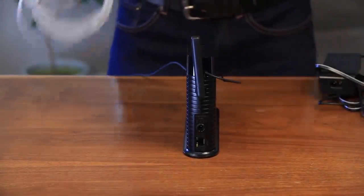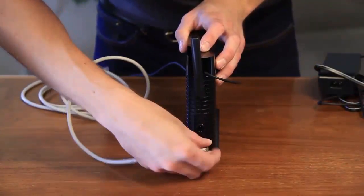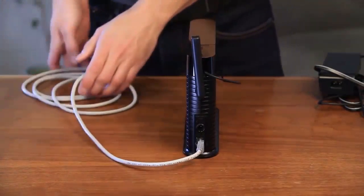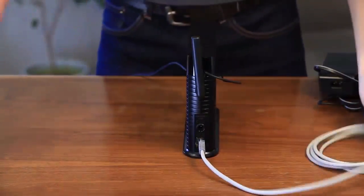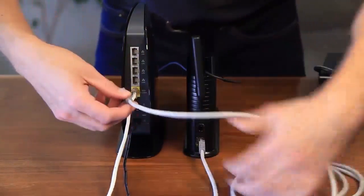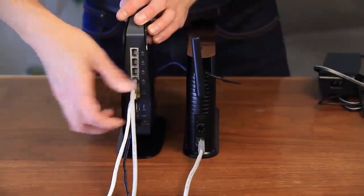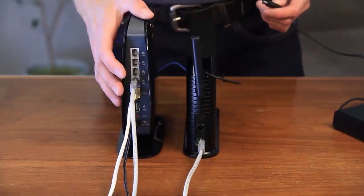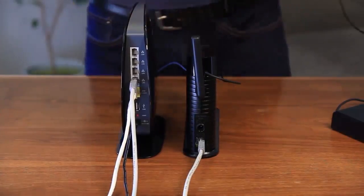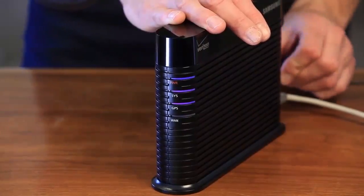Now we'll connect it all up. We'll connect our network cable to the unit, and then connect that to the router. If you're using a wireless router, make sure you keep the two units at least two feet apart. Alright, let's plug it in and let it boot up.